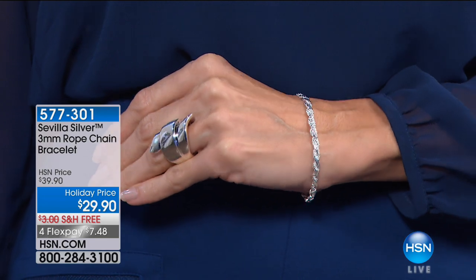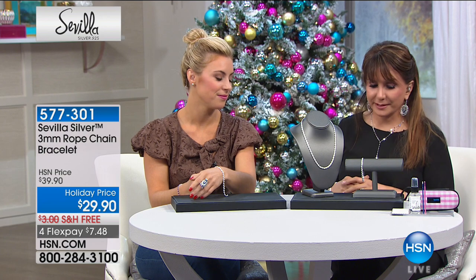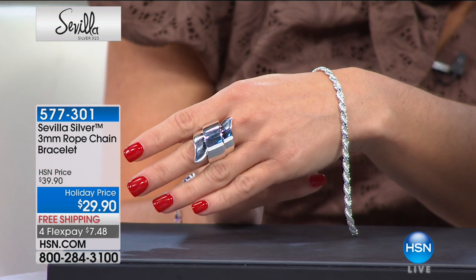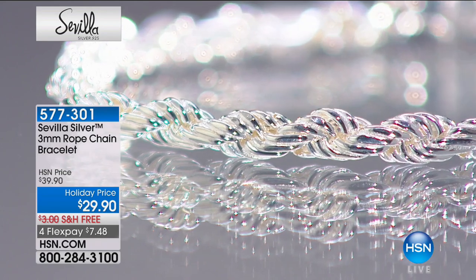The three-millimeter rope chain bracelet — know that it has a friend in the long necklace right here, so you can really do the set. For $29.90, you're getting the bracelet — four months at $7.48. The necklace is 18 inches with a two-inch extender. What could be more iconic in sterling silver than this? With Sevilla silver, we can take a classic chain like the rope chain and do something a little bit different. This one is pressed — really comfortable against the skin — that classic iconic look. This chain is coming from Turkey.